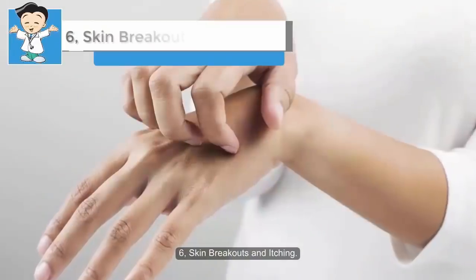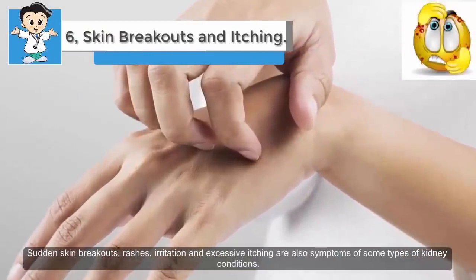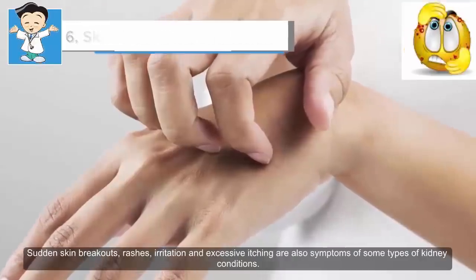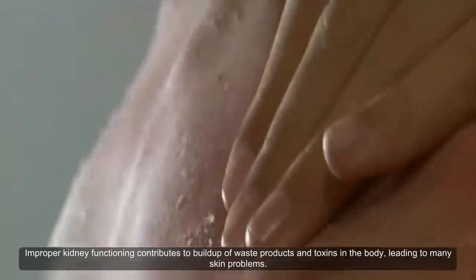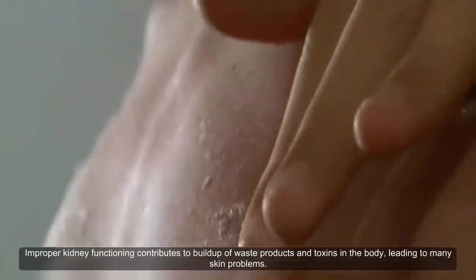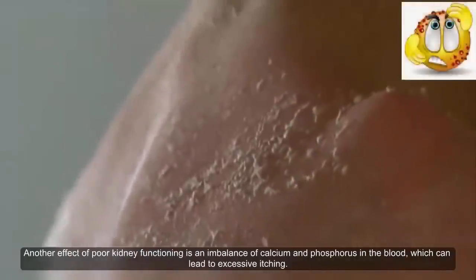Six: skin breakouts and itching. Sudden skin breakouts, rashes, irritation, and excessive itching are also symptoms of some types of kidney conditions. Improper kidney functioning contributes to a buildup of waste products and toxins in the body, leading to many skin problems. Another effect of poor kidney functioning is an imbalance of calcium and phosphorus in the blood, which can lead to excessive itching. If your otherwise healthy skin suddenly shows signs of breakouts, rashes, and intense itching, see your doctor.